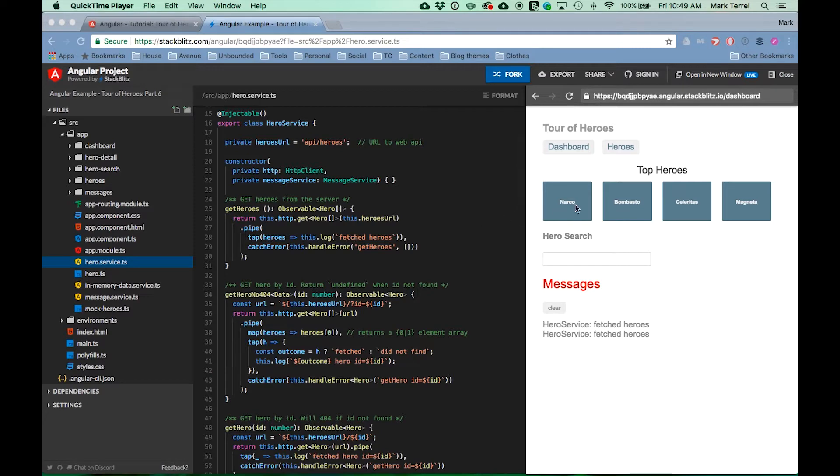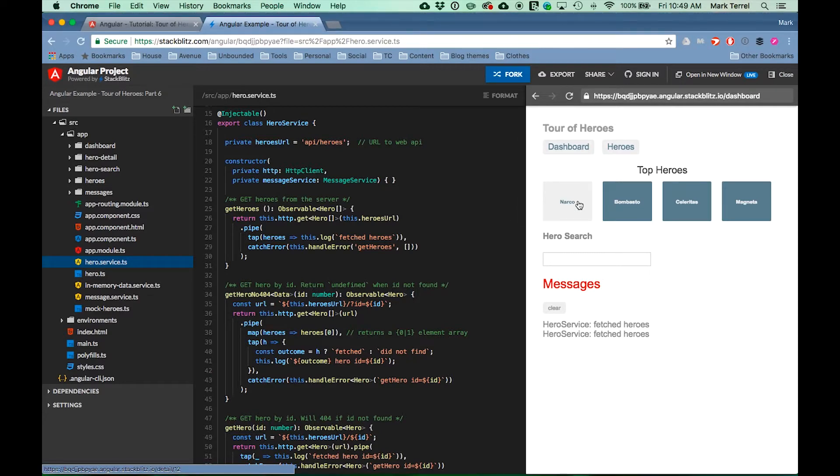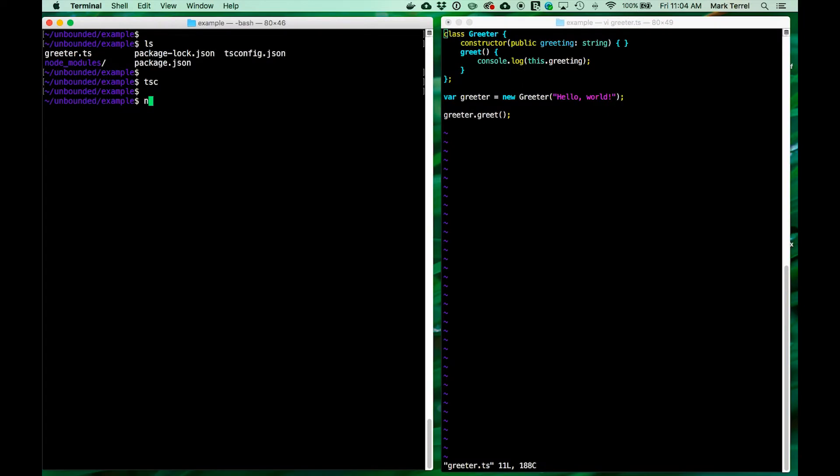Here's an Angular app in TypeScript. But we can also use Vue, React, or whatever comes out next week. On the back end, TypeScript runs just like Node.js.